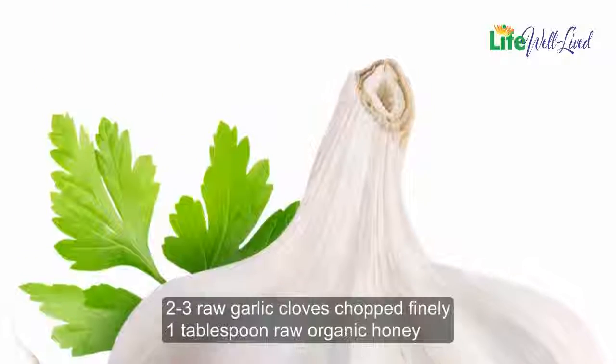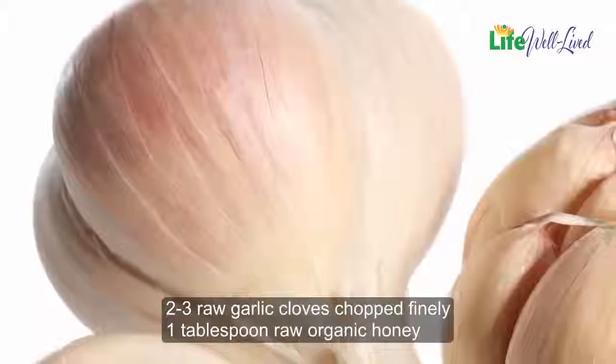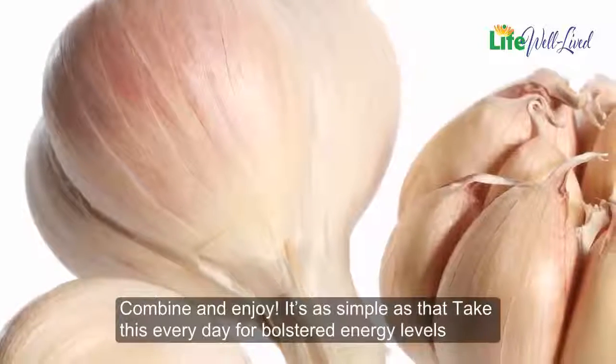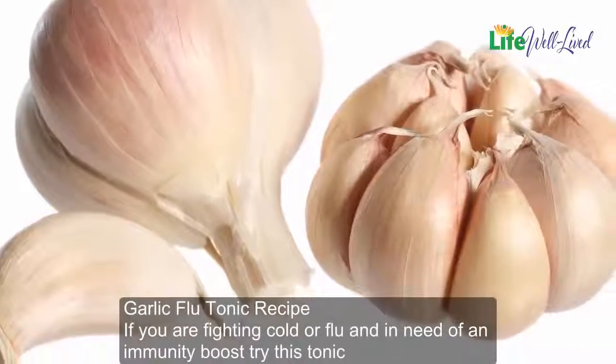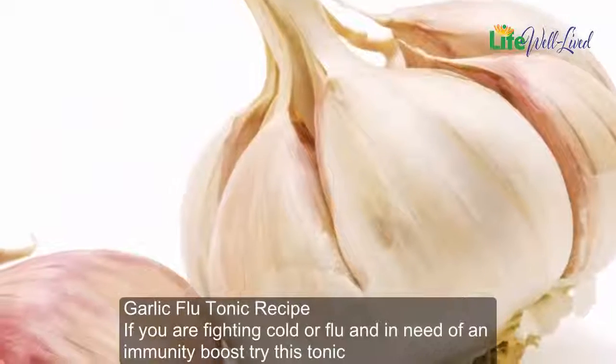Ingredients: two to three raw garlic cloves, chopped finely, and one tablespoon of raw organic honey. Combine and enjoy — it's as simple as that. Take this every day for bolstered energy levels. Garlic flu tonic recipe: if you are fighting a cold or flu and in need of an immunity boost, try this tonic.